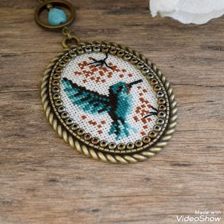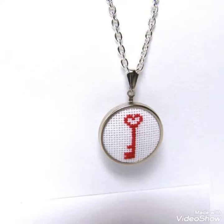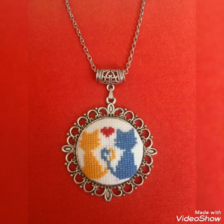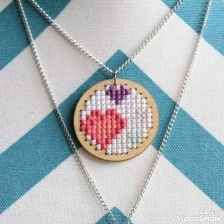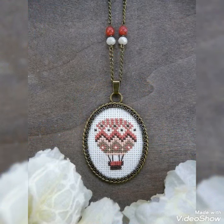Cross stitch is always beautiful, trendy, expensive, and stylish. I suggest you to watch this video till the end for more designs and more ideas about this collection. I am going to show cross stitch mini pattern designs and ideas especially for beginners. For beginners, you need to start by making small patterns and ideas.